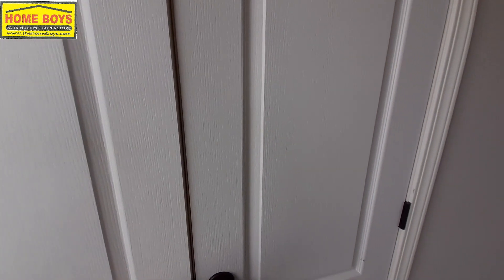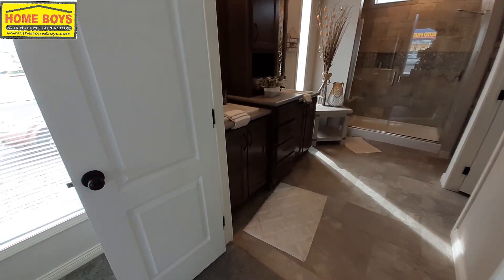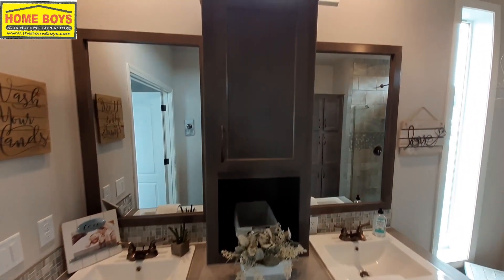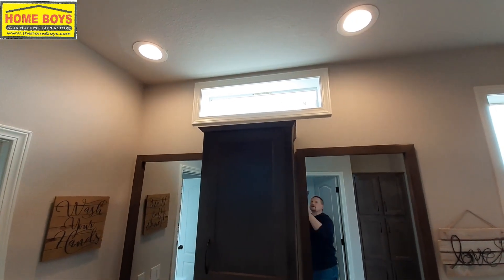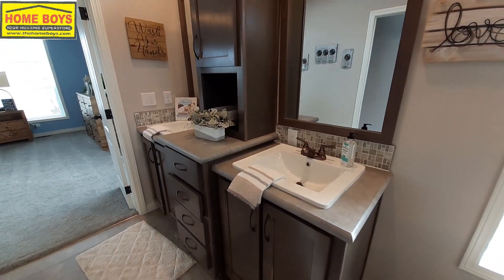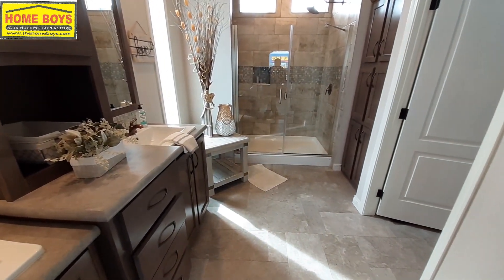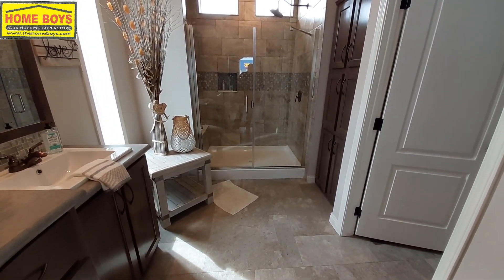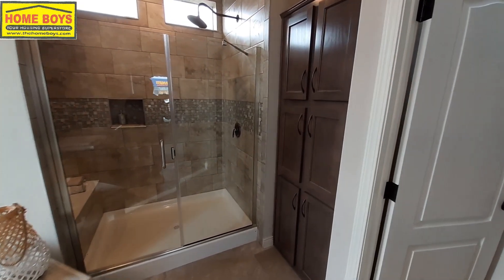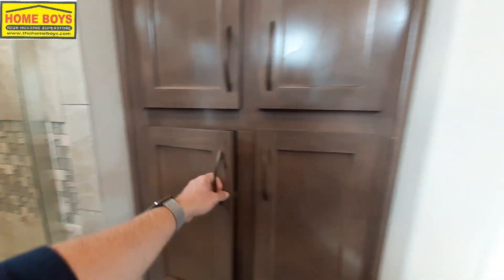Coming back over here is your master bathroom. Separated sinks with a center stack between them. Wave to the kid — hello, Raiden. For those of you that are new here, I have a six-year-old who watches the videos, saw me in the mirror, and tried to wave. Of course I couldn't wave back, so now he gets a kick out of it when I wave to him.